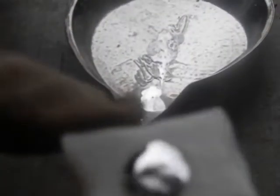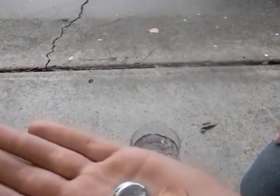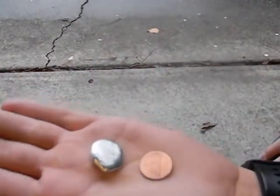So now we're going to take a look at the control panel. Now we can see that the Gallium molded, and it took the shape of the coin.